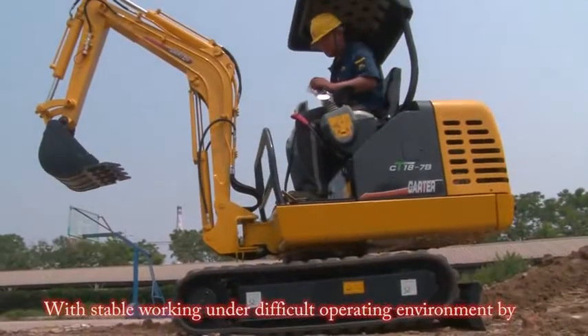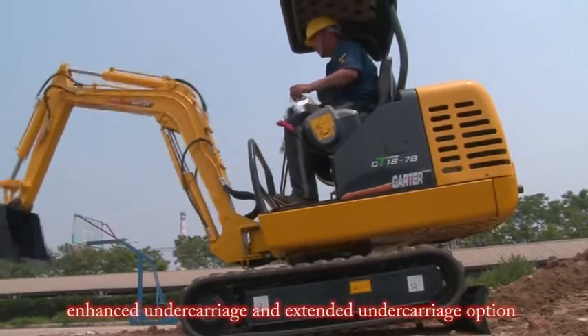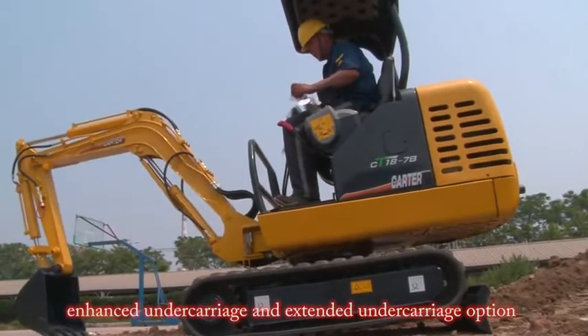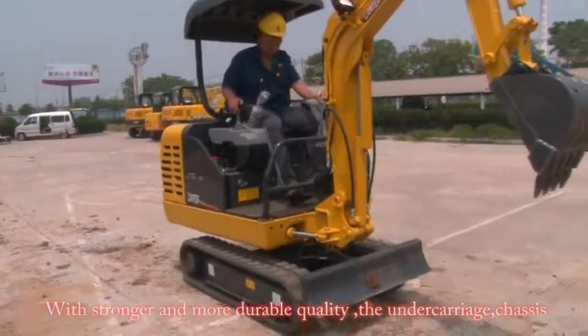With stable walking performance in difficult operating environments, achieved by an enhanced undercarriage and extended undercarriage option. With stronger and more durable quality, the undercarriage and chassis components